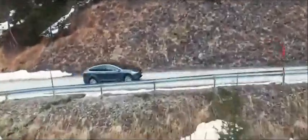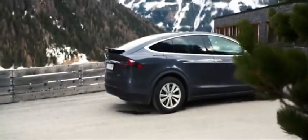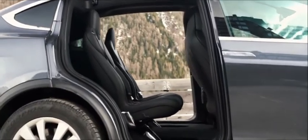The Tesla Model X is the greenest and one of the fastest ways to transport up to 7 people over hill and dale. As the crossover cousin to the brand's iconic Model S sedan, the X is actually practical, with all-wheel drive, a high-tech cabin with room for up to 7, and striking but fussy Falcon Wing doors. Two models are offered, both with over 300 miles of driving range.